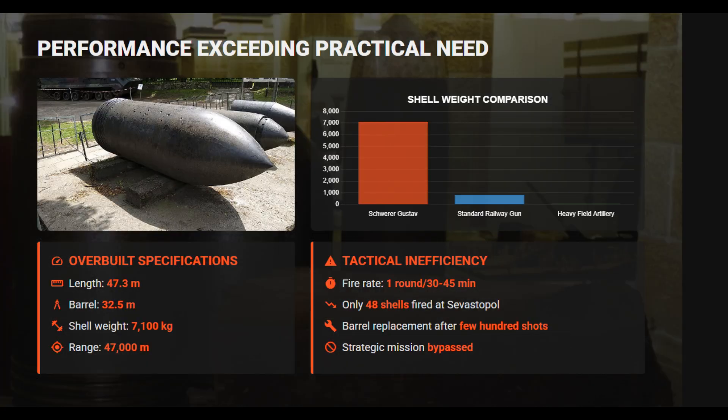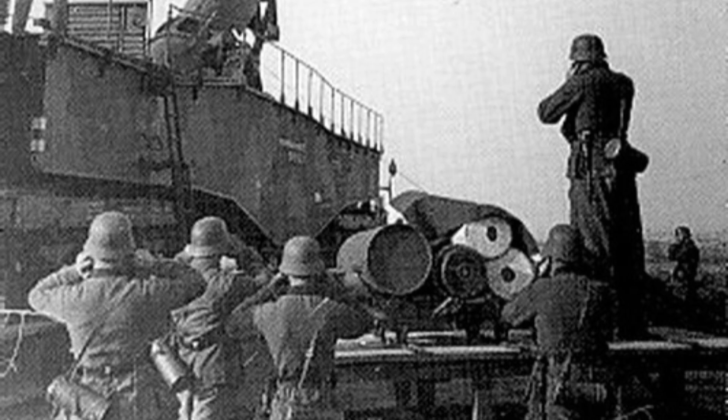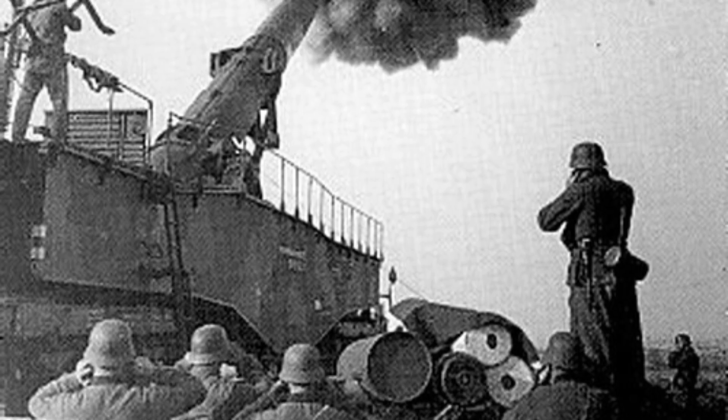The gun's immobility, slow rate of fire, and vulnerability to air attack made it unsuitable for mobile warfare. Simpler, cheaper alternatives like a few battalions of Hummel self-propelled artillery could achieve better results due to a rapid rate of fire. Ultimately, Schwerer Gustav stood as a propaganda symbol of excess engineering — a colossal weapon that drained resources while providing little strategic return.